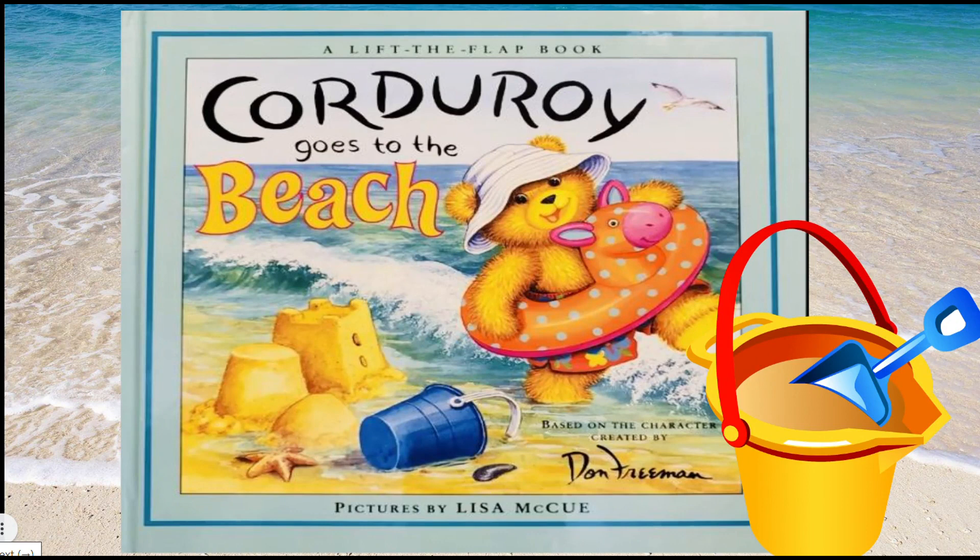Welcome back boys and girls! The title of today's story is 'Corduroy Goes to the Beach' by Don Freeman, and pictures by Lisa McHugh. Boys and girls, do you love going to the beach? So do I! Let's read on to find out how Corduroy and his friends prepare for the beach and what they do to have fun.